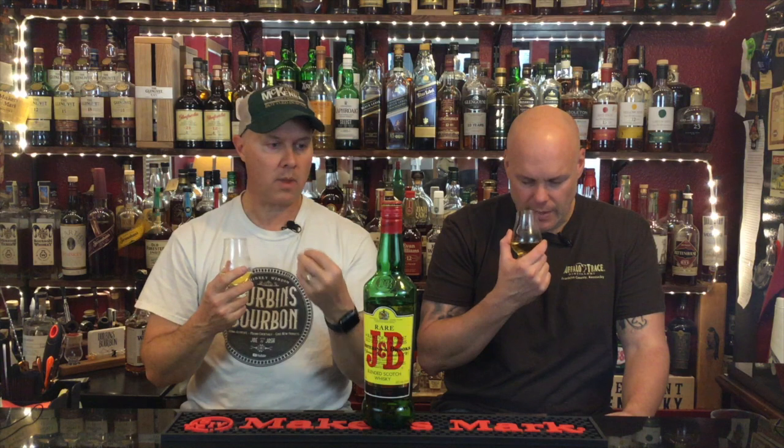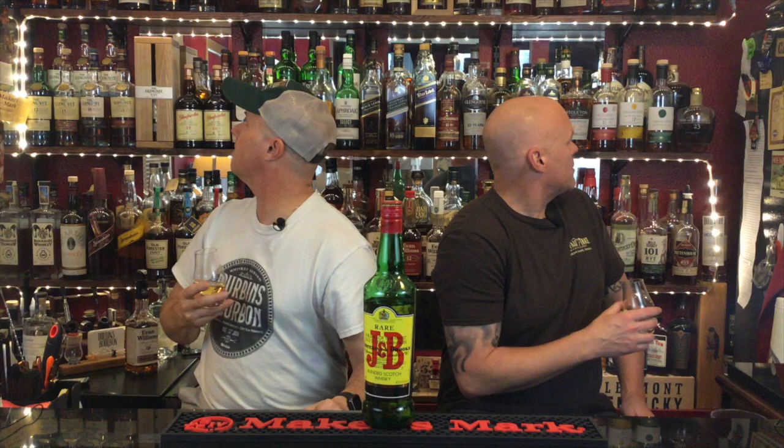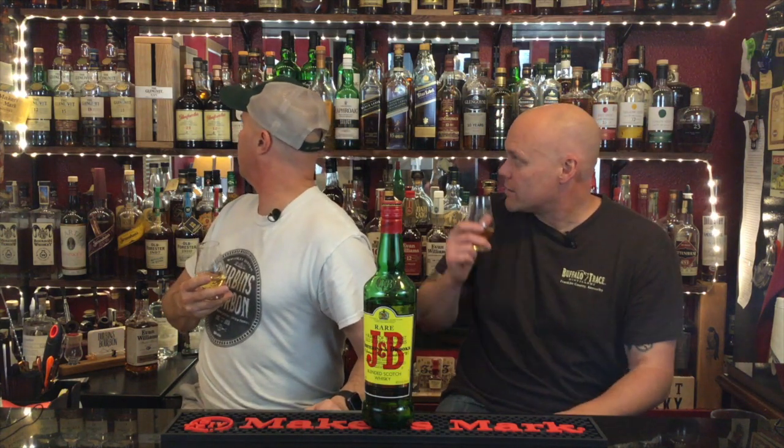Just on the nose it's super fruity. I got some peat — I can smell it now — but there's more fruit, like green fruits, green apple, the kind of thing you'd get from a Highlands or Speyside Scotch. It smells a lot like your typical blended inexpensive Scotches. It has that same kind of nose as an inexpensive blend.